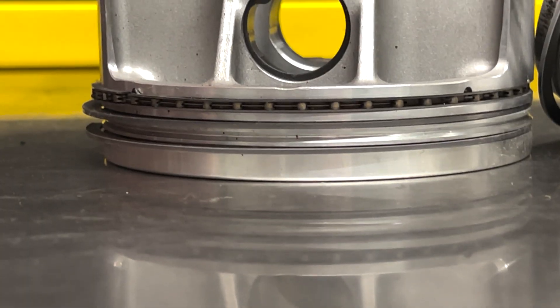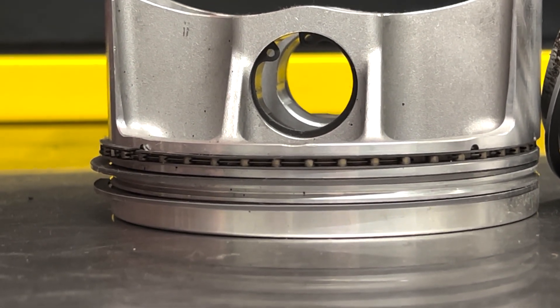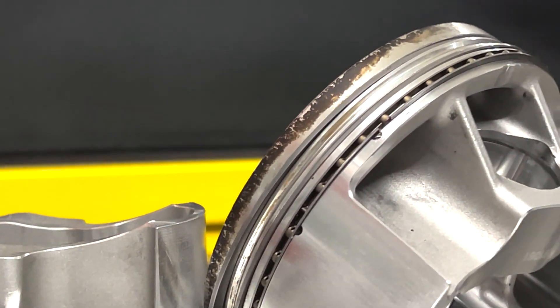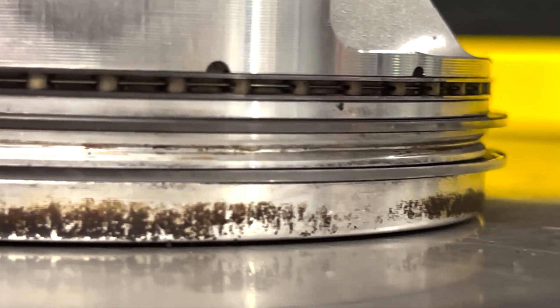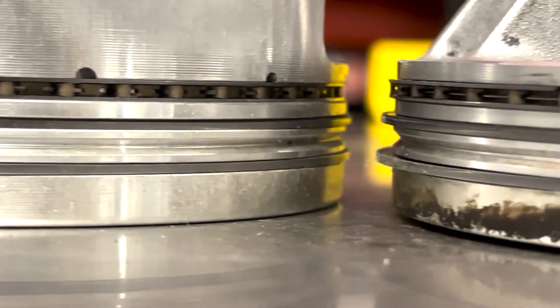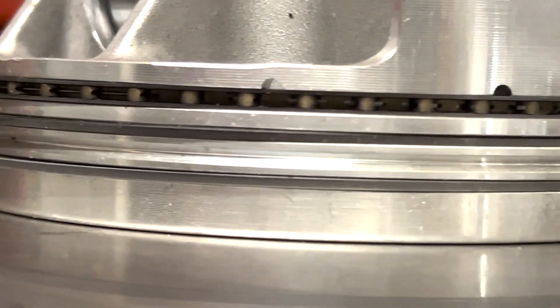Now, what is a ringland? Let's define that first. There are three rings on a piston: two compression rings — those are the top two rings — and then the third ring is the oil control ring. Rings are a separate piece of metal that goes around the piston, and that's what actually goes out to the cylinder wall and creates the seal, holding pressure and maintaining a tight seal when the engine is running. In between these rings are pieces of metal in the piston basically to hold the rings in place.